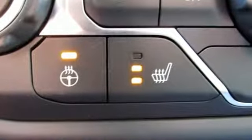V6 engine, heated steering wheel, streaming audio, front heated bucket seats, remote engine start,